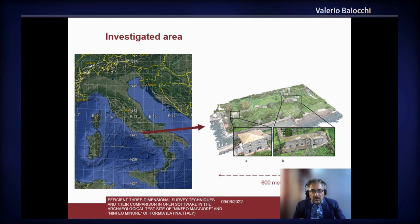Here on the left you can see the location of Gaeta, which is in the center of Italy on the Tyrrhenian Sea, and on the right all the area that was surveyed, which you can see is on the sea. The villa that was surveyed is partly buried, but in a part there are also some indoor areas to be surveyed.